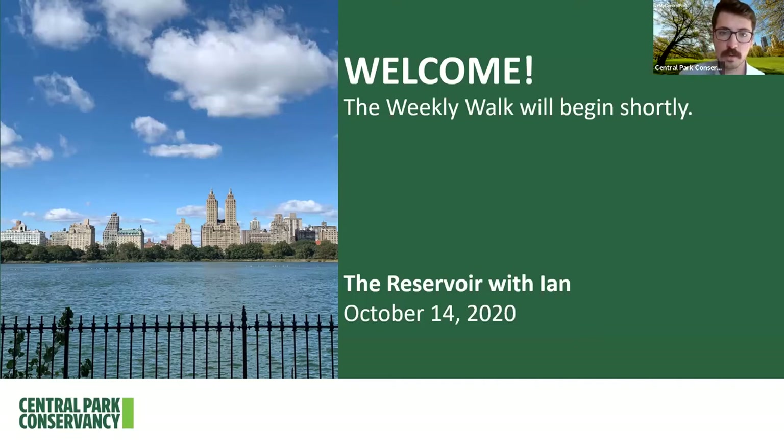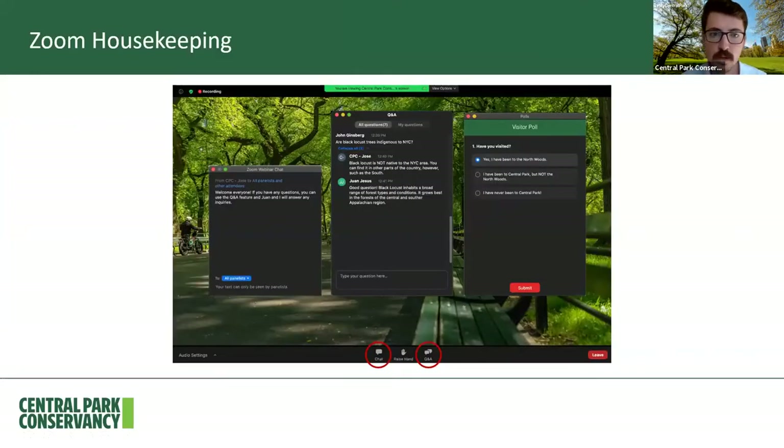Before we begin our walk, just a little bit of housekeeping. As many of you are doing, you can use the Zoom chat feature found in the control bar to say hello or add a comment. I would really appreciate all of your kind words and questions, and if you have a question you'd like answered, you can ask it in the Q&A section of the Zoom control bar and one of my colleagues, Juan or Ryan, will answer those.